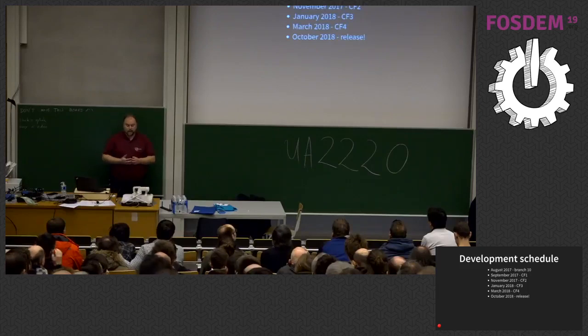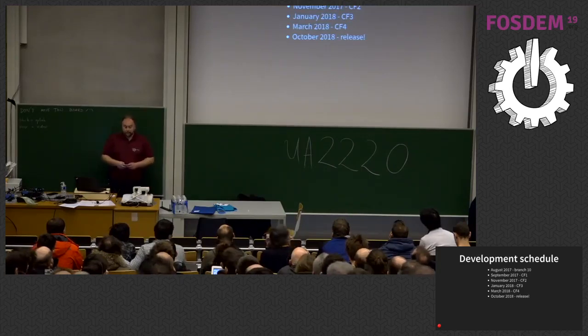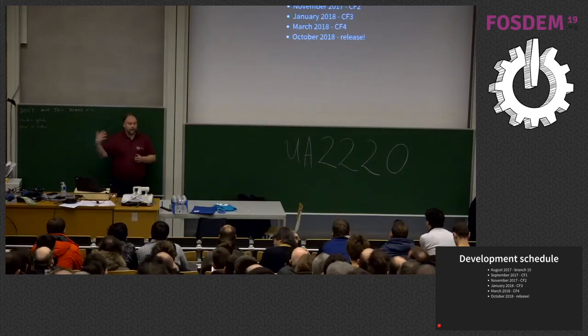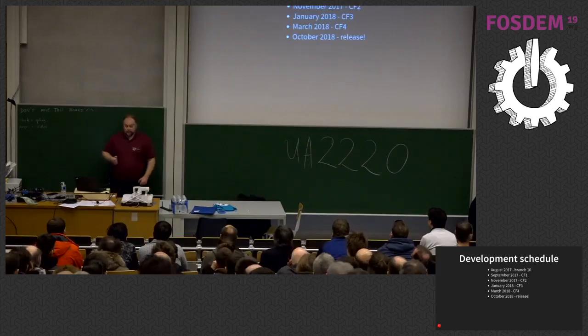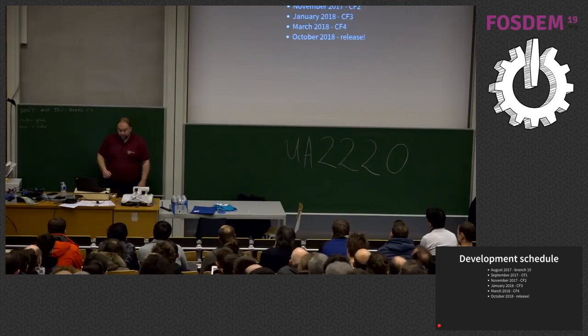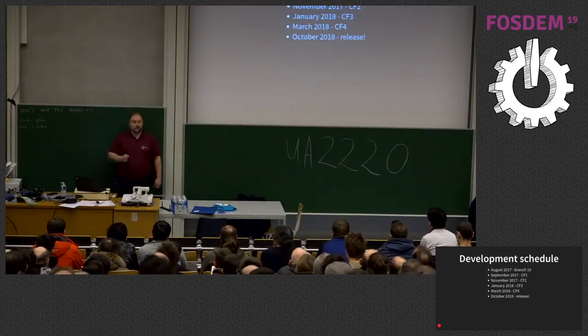Postgres 11 actually started in August of 2017 when we branched off Postgres version 10. At that point we opened up the development of our master branch for what would become Postgres 11. In Postgres, we work with something called commit fests — our way of doing iterative development. The idea is one month of building features, then one month of reviewing and committing. That's the commit fest — rinse and repeat four times, which is eight months, not twelve. Then it takes a while to stabilize and get it out as an actual release.